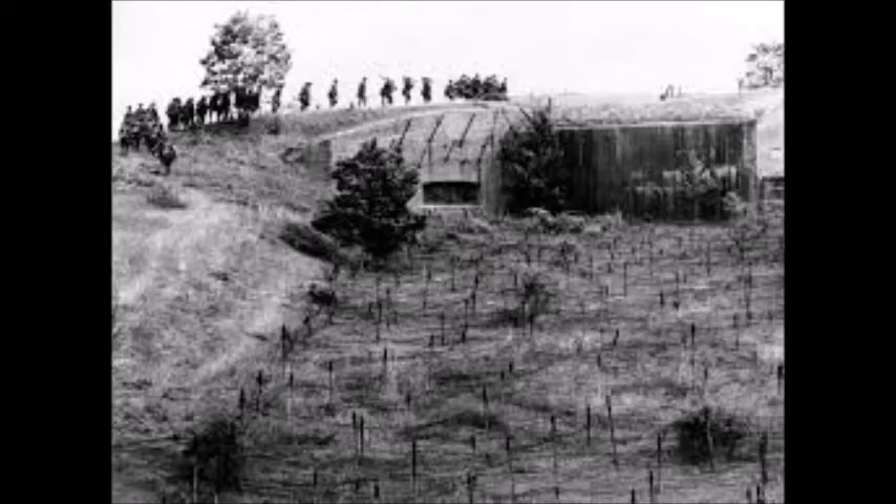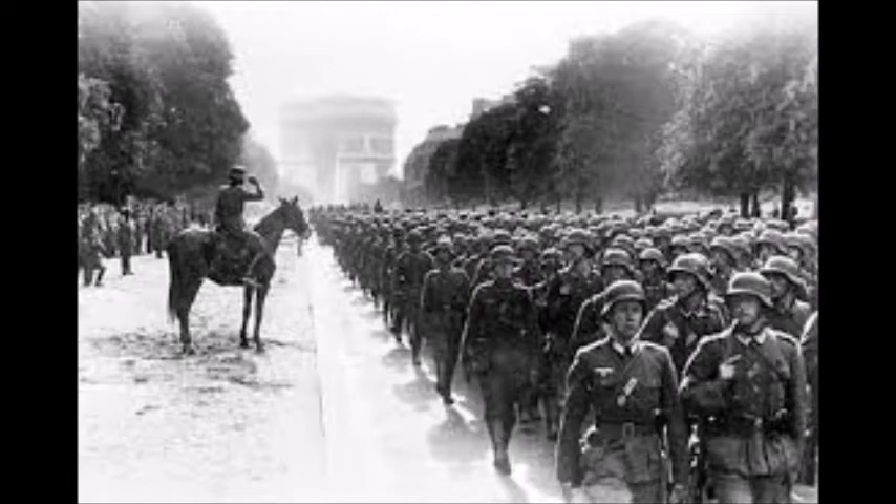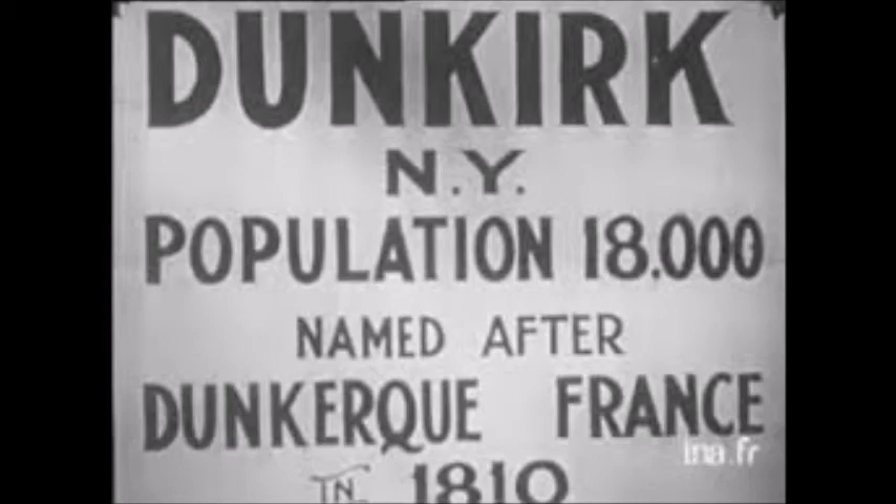Soon after the initial invasion, the Germans took Paris as the French president signed a surrender, leaving British and French troops with only one escape route at Dunkirk. The evacuation of Dunkirk, or Operation Dynamo, saw over 300,000 British and French troops escape Nazi-occupied Europe to Britain, while being bombed by Stukas with the Nazis right on their doorstep.